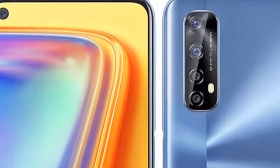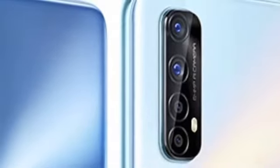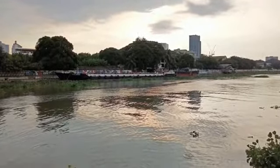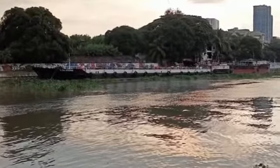The Realme 7 sports a 16-megapixel ultra clear front camera with an f/2.0 aperture and supports different features such as Smart Beauty and Bokeh mode. The new beauty algorithm is developed for different genders, skin types, and facial shapes, allowing users to easily take natural selfies.